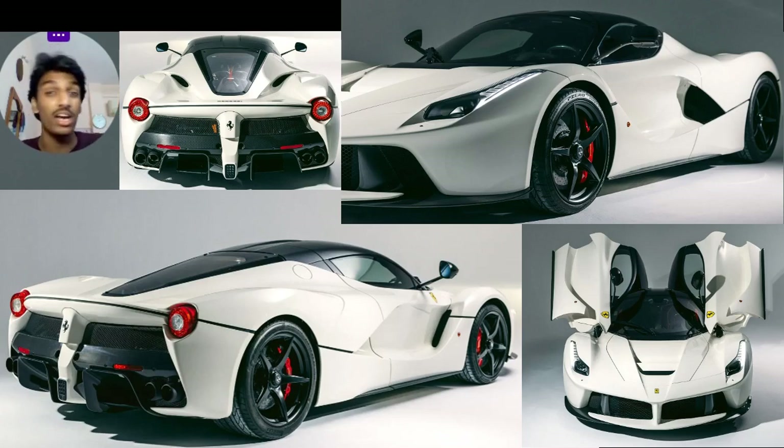It's got Formula 1 tech in it — a kinetic energy recovery system — and a 6.3-litre naturally aspirated V12 with electrification which churns out 963 horses to the rear wheels. This thing is a proper V12 monster, and V12s are legendary. One of 499 Ferrari LaFerraris, with only 14 kilometers on the odometer.